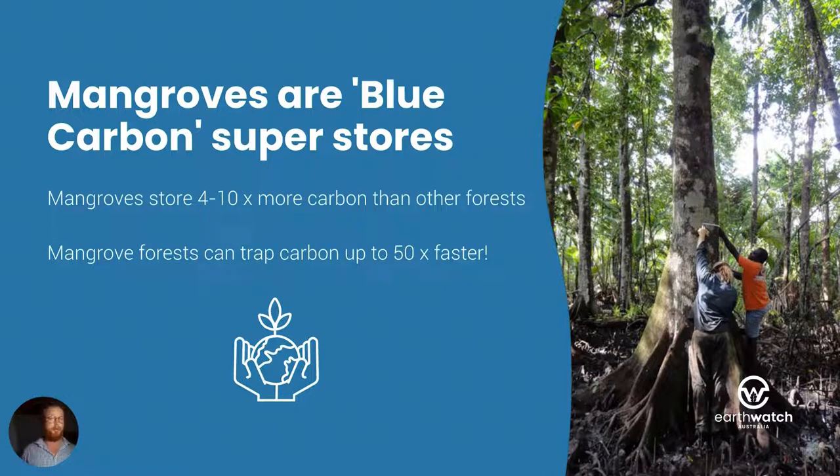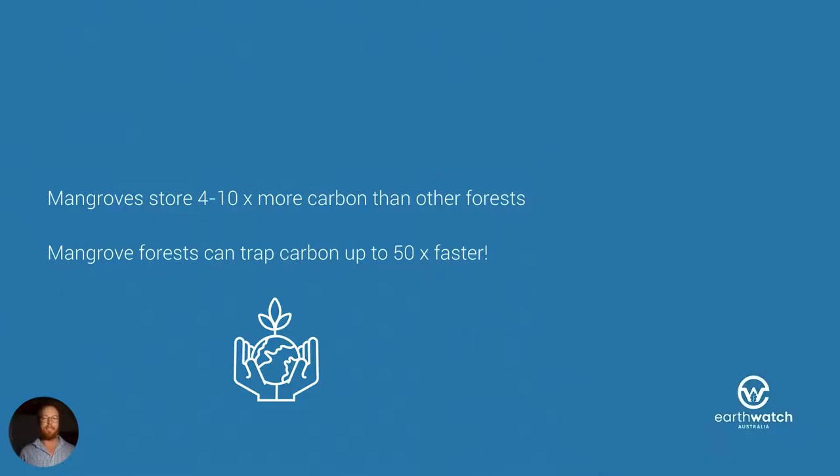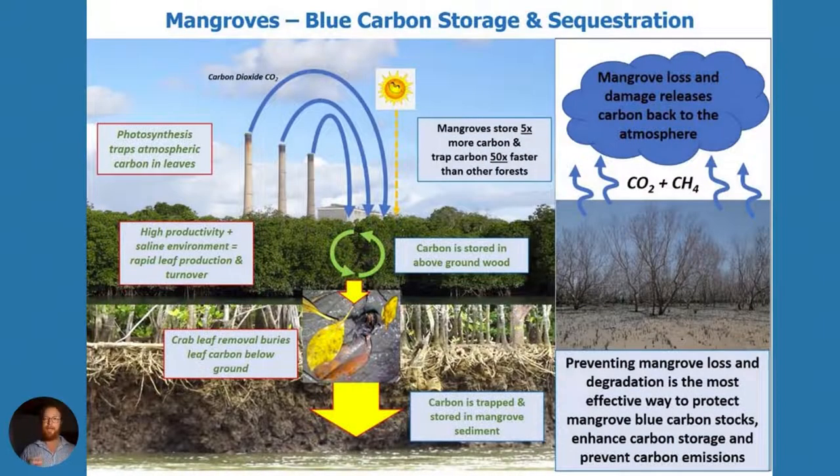Blue carbon is the carbon that's stored in marine ecosystems, and mangroves being trees of the sea are part of that blue carbon story. Mangroves store four to ten times more carbon than other forests and they can trap it up to 50 times faster. They can do this because photosynthesis traps carbon in plant leaves. Mangroves being in tropical zones have really high productivity, and because they're living in a salty environment they have to turn leaves over really rapidly to get rid of the salt. Those leaves fall on the forest floor where they're gobbled up by little crabs, and those crabs take those leaves, bury them underground, stick them up on their burrows like wallpaper — and those leaves and the carbon stored in them is then buried underground. That's carbon sequestration.